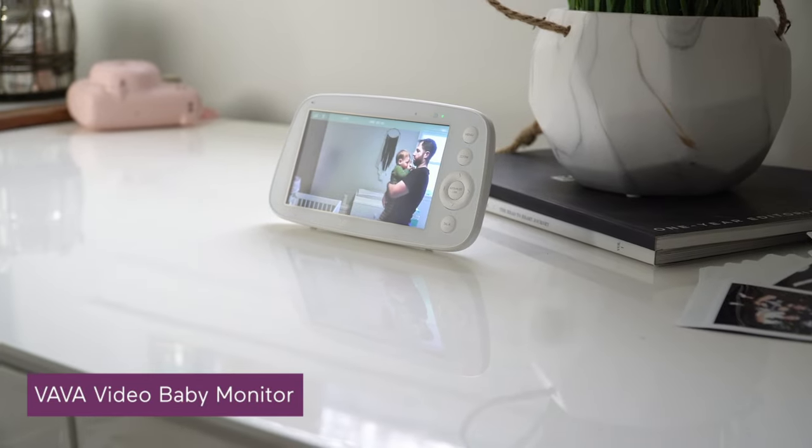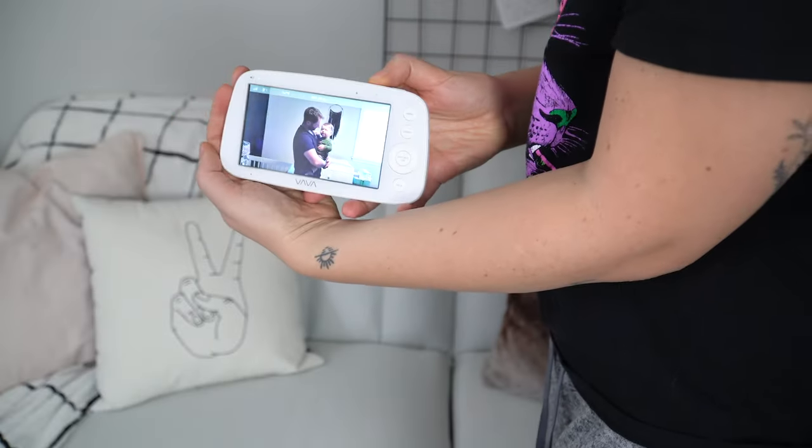Did you know that VAVA has a video baby monitor now? We've been using it with our son for a few months and we love how simple and reliable it is.